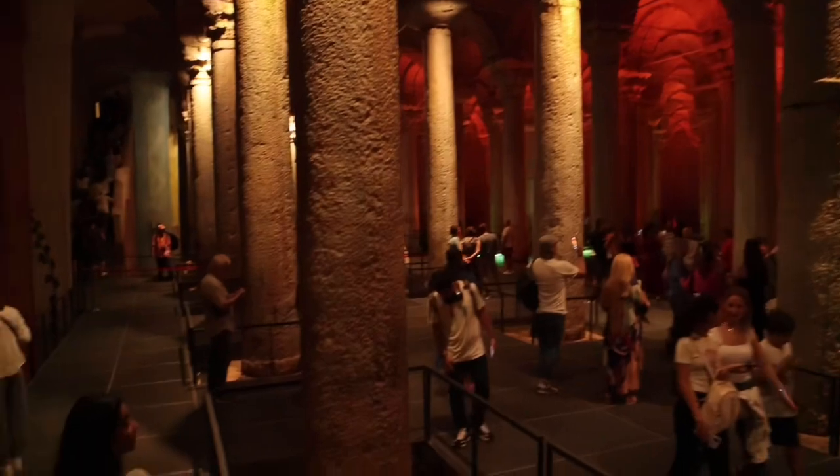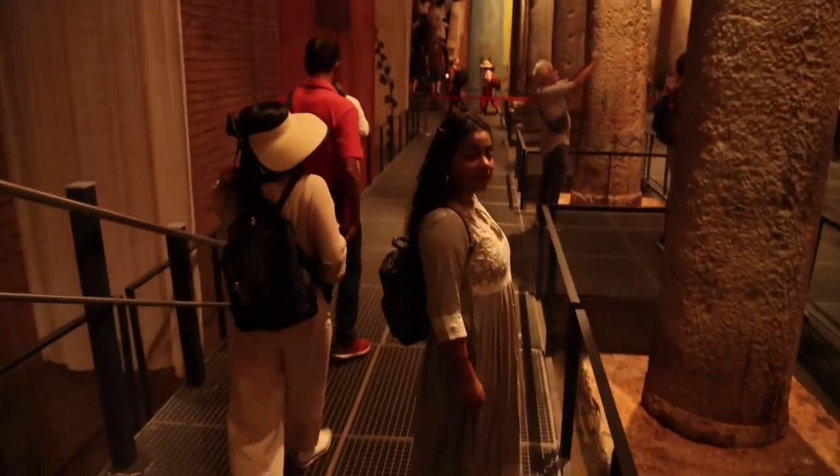We then headed to the Basilica Cistern, which is the largest of several hundred ancient cisterns that lie beneath the city of Istanbul. The cistern is located 150 meters southwest of the Hagia Sophia. Today it is kept with a little water for public access inside the space.